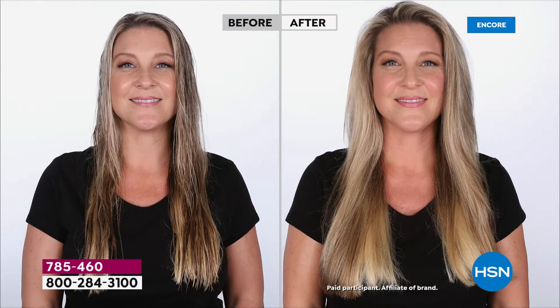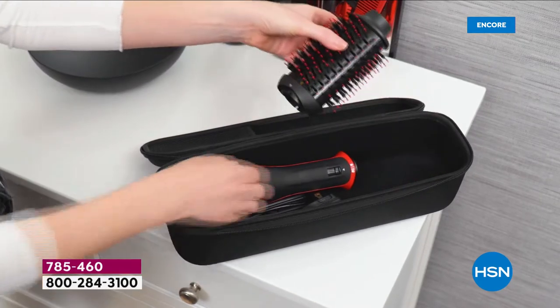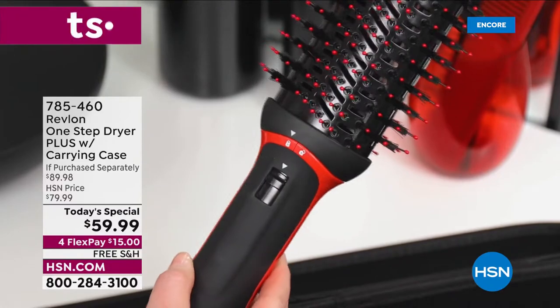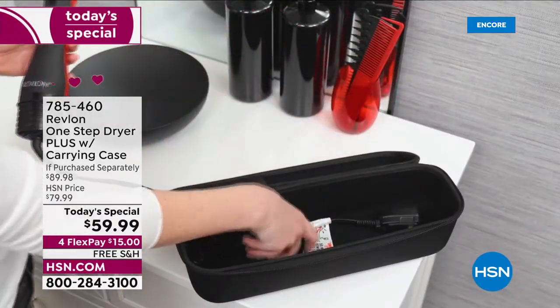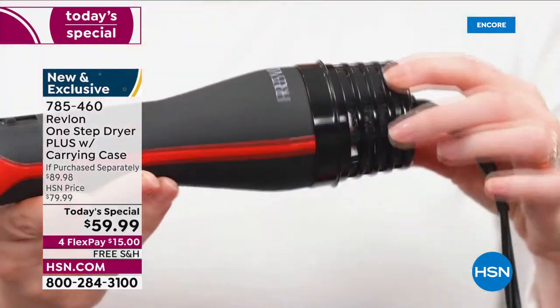I have a lot of hair — I am blessed with a lot of hair, thank you to my grandfather. It's heavy and thick, and I would have to use literally multiple tools to get it to look great. Not anymore — one tool, one step. You saw how it detaches. We give you that carry case when you get it home.